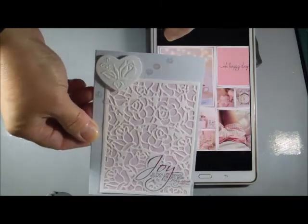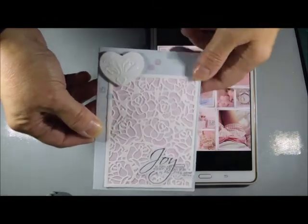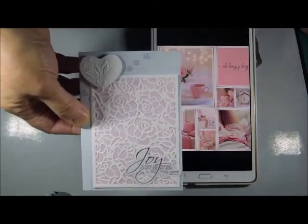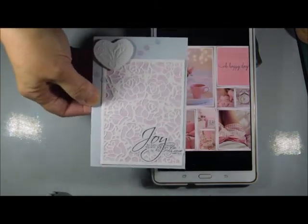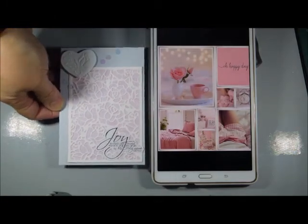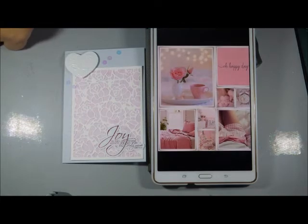I put some sequins on, which the card didn't really need but the mood board did, to kind of emulate that a little bit. So I don't know if it's pushing it — this is actually quite a simple card, although I pondered the whole thing for some time.